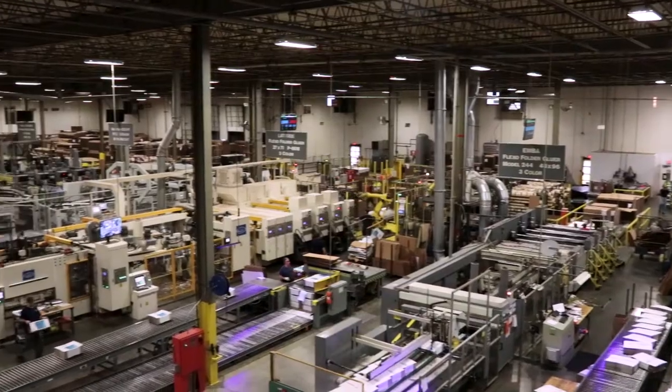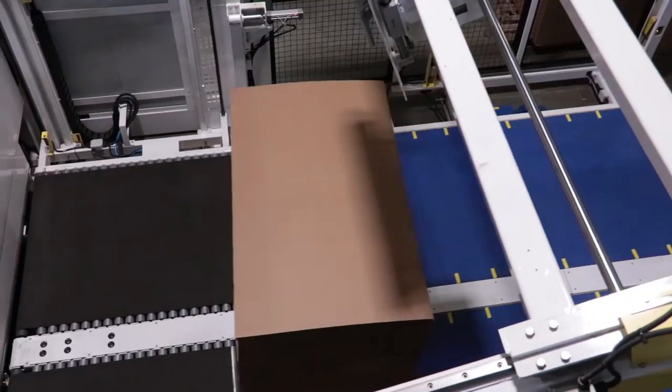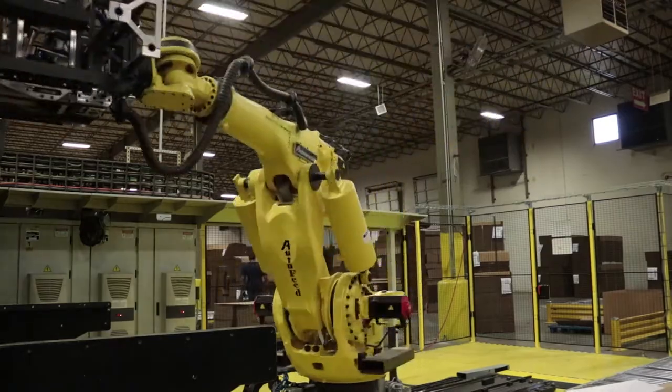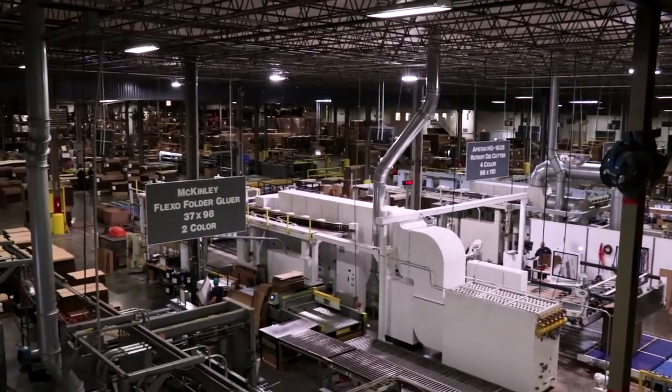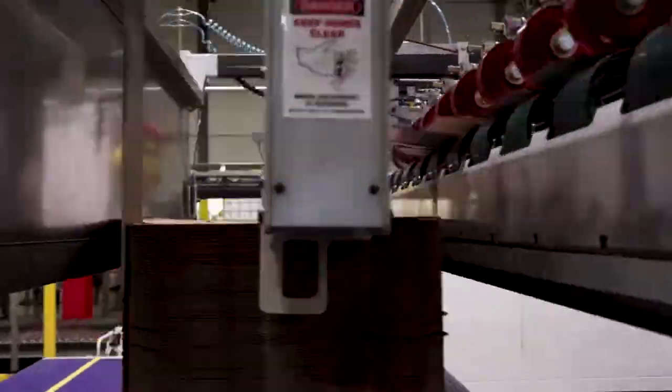The various types of converting equipment housed inside our 285,000-square-foot manufacturing facility allow us to service numerous types of industries, including automotive, food and beverage, furniture, pharmaceutical, durable goods, and heavy manufacturing, among others.